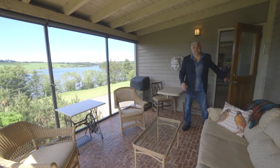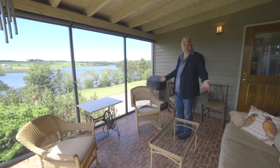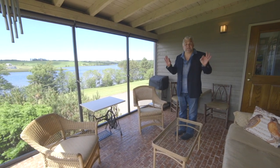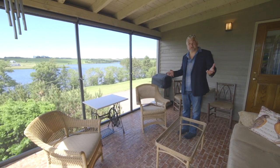Absolutely necessary and beautiful — a screened-in room with incredible views right off the kitchen. And this is where you'll spend a lot of time, especially with that morning coffee.